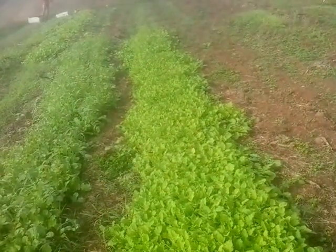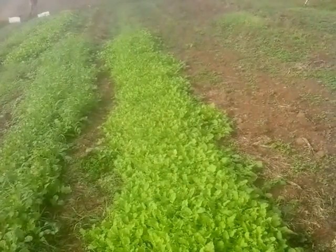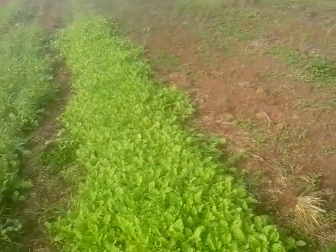We're very short of nitrogen here. We've had flooding rains, and this area had been in production up until last year, so very short of nitrogen. That's why the legumes are so important.